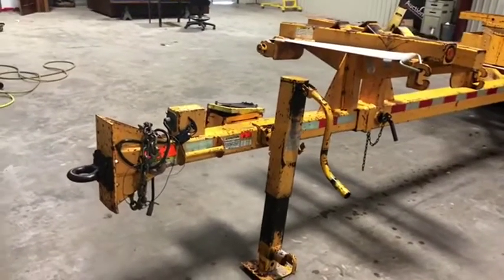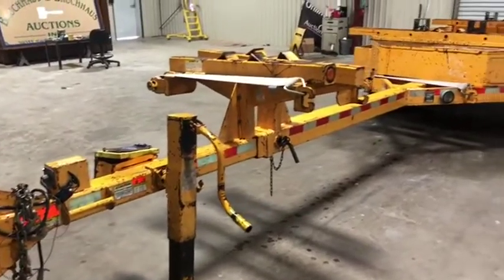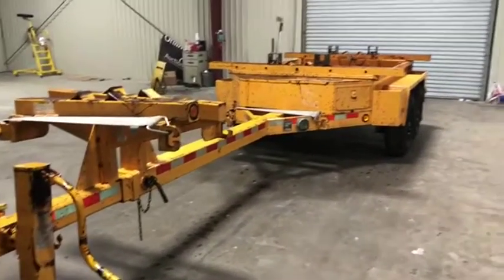We're doing a walk-around video on this 2009 Butler brand pole trailer. This is coming off a local utility company. They do a very good job maintaining their equipment, and this trailer is no exception.